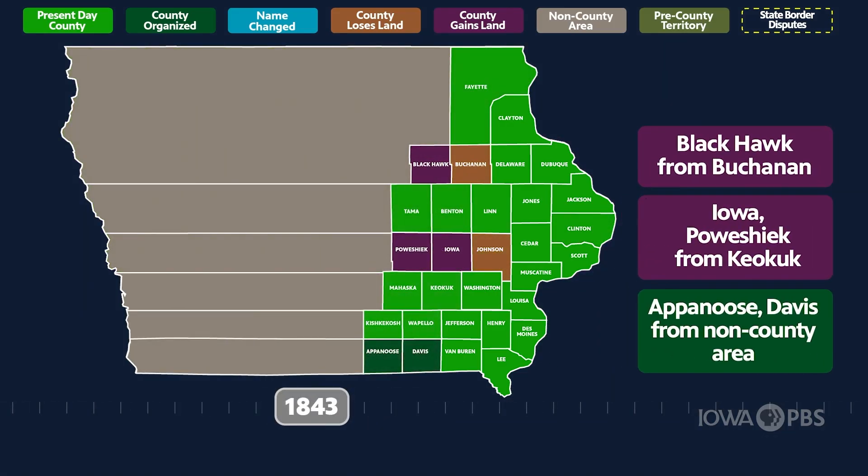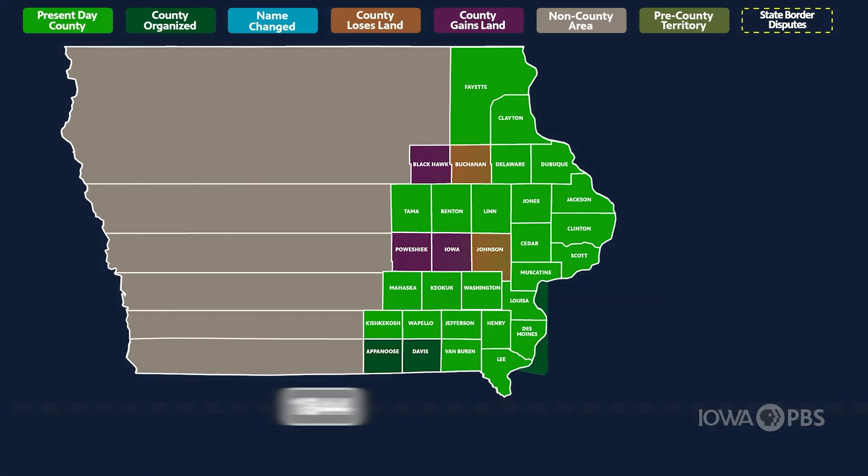By 1843, the entire eastern border was settled and expansion was heading westward.